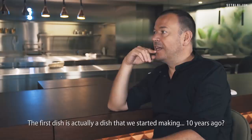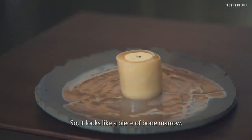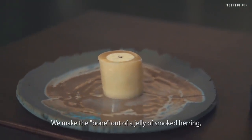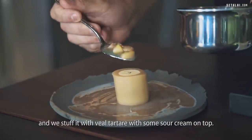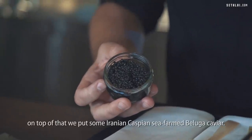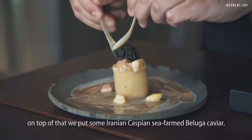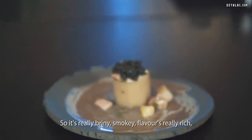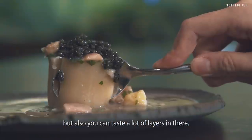The first dish is actually one we started making 10 years ago. It looks like a piece of bone marrow — we made the bone out of a jelly of smoked herring and stuffed it with veal tartare with some sour cream on top. We topped that off with clam juice with bone marrow, and on top of that we put some Iranian Caspian Sea farmed beluga caviar. It's really briny, smoky flavors — very rich, but you can taste a lot of layers in there.